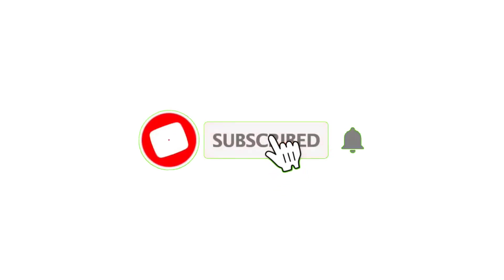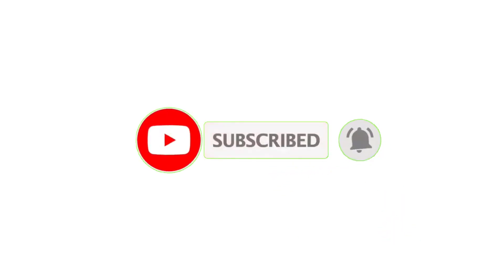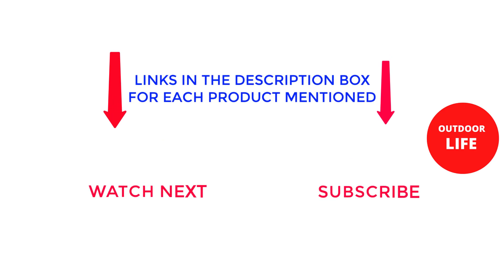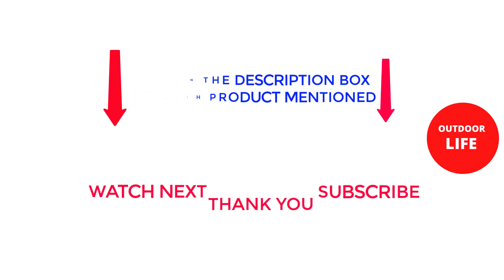That's all from my end. I make helpful videos daily, so do subscribe to my channel. If you want to know the product price, check out the description. For any questions, please comment below. Stay updated with our cool products. Thank you.